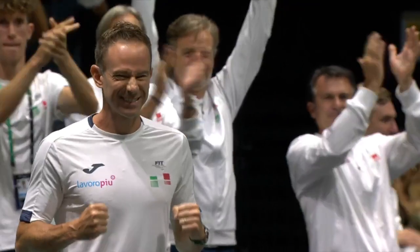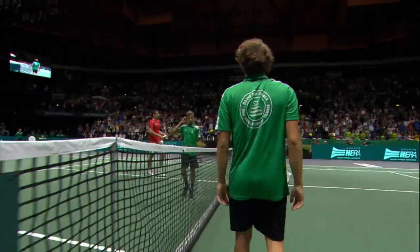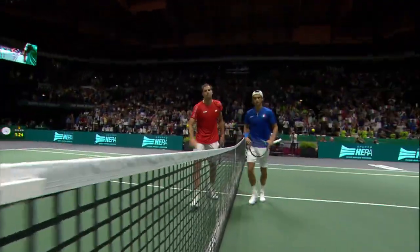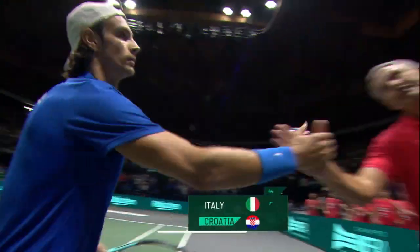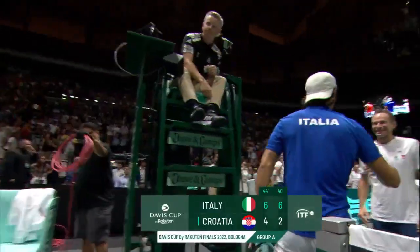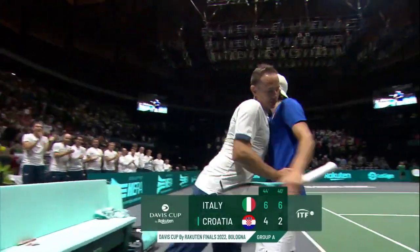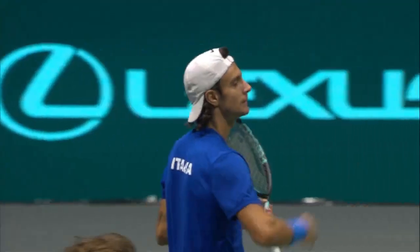It is Lorenzo Nascetti who gets Italy off to the perfect start. A very good performance against a dangerous player in Borna Goyo, 6-4, 6-2. That is job done for Lorenzo.